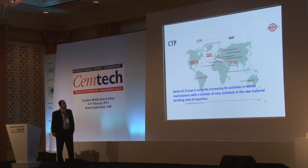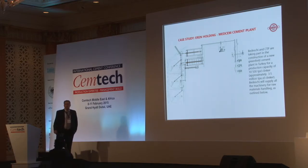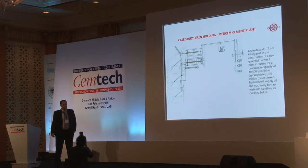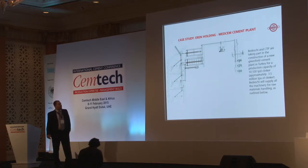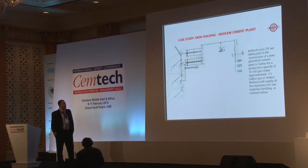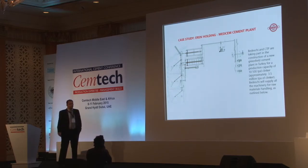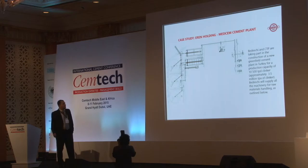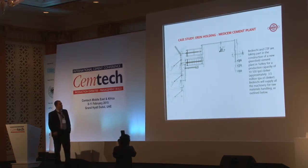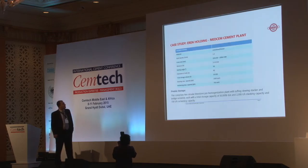Now we start with our case study for NNholding in Turkey. Bideski and CTP are taking part in the construction of a new greenfield cement plant in Turkey, with a production capacity of 10,500 tons per day of clinker — approximately 3.5 million tons of clinker per year. Bideski will supply all the machinery for raw materials handling.